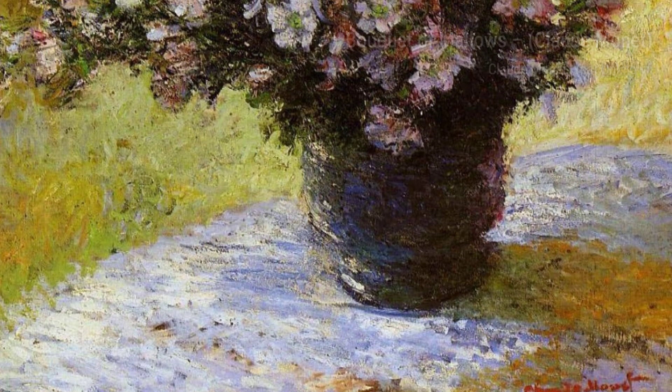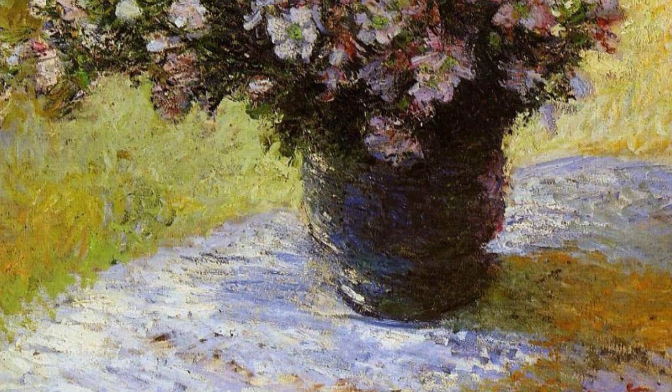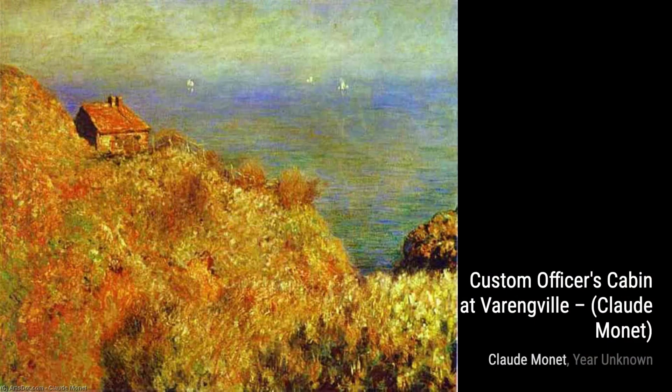Sunflowers — Monet's take on this classic subject is vibrant and full of life. The bold colors and intricate details of the flowers make them come alive on the canvas.